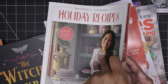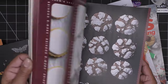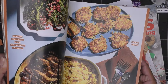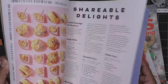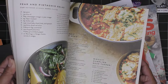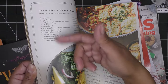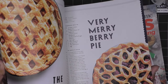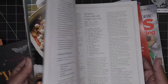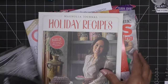I also picked up Joanna Gaines' magazine — I've never bought one before, but I loved this one. When you've been cooking and baking a long time, you can tell whether a recipe is well thought out or not just by reading it. The recipes sounded really great, so I grabbed it.